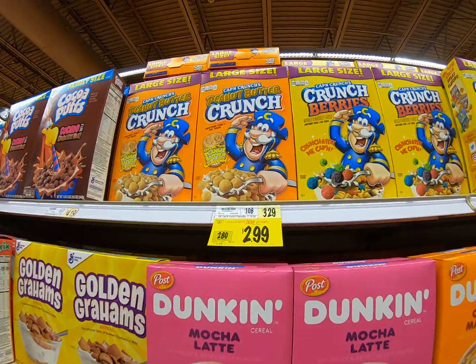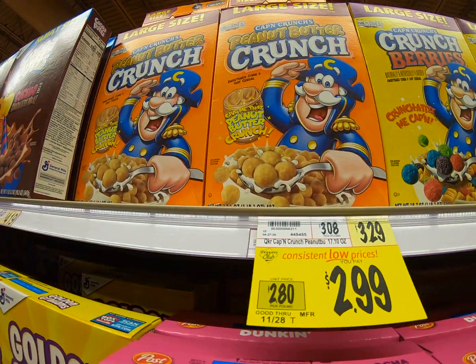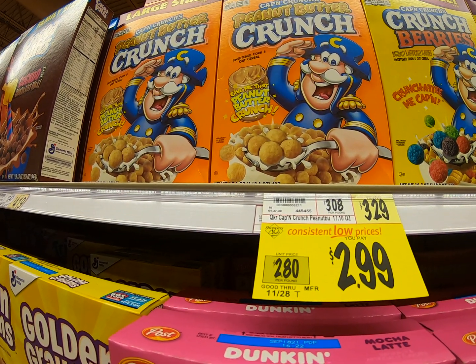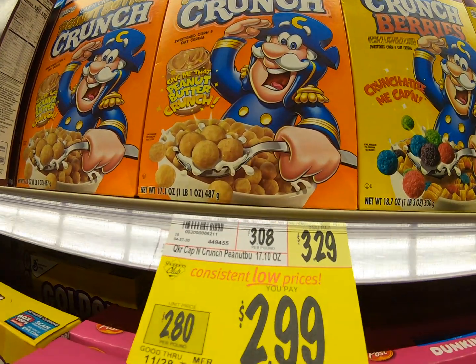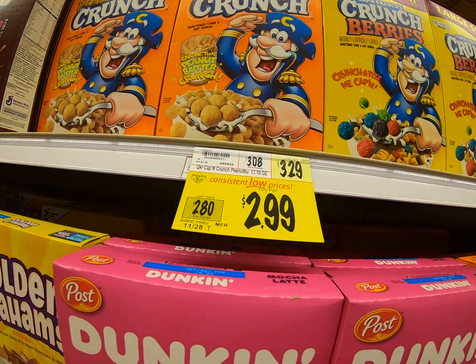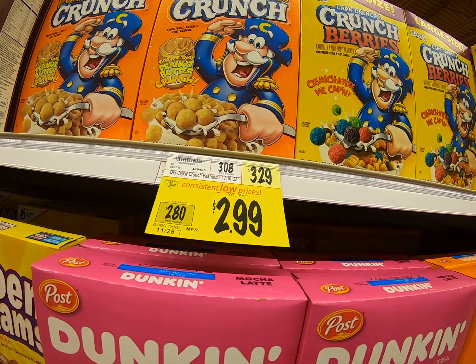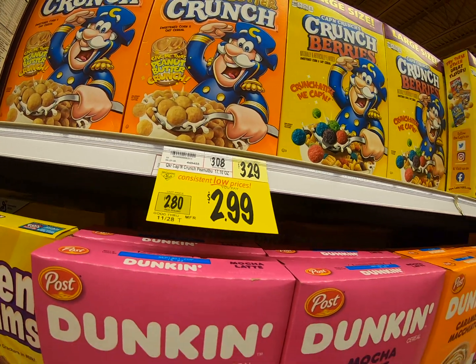Oh, Cap'n Crunch! We've got some Cap'n Crunch with peanut butter. It's on sale for $2.99 — we round that up to $3. But if we look at the regular price, $3.29, we're looking at that to still round to $3 because the two would tell the three to stay the same. So let's keep going.